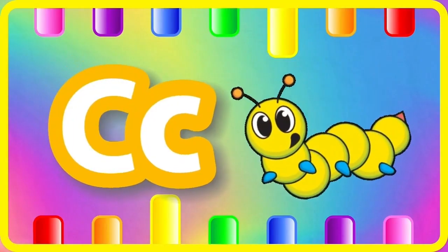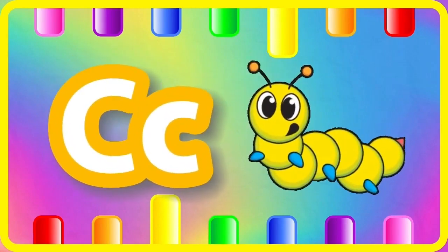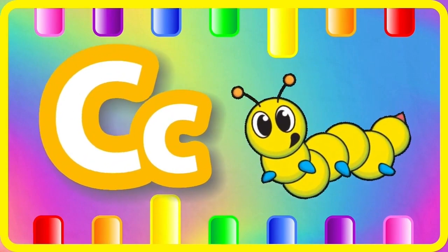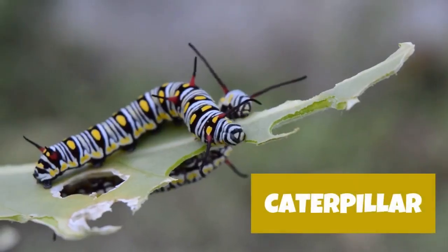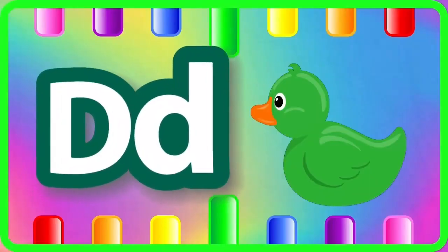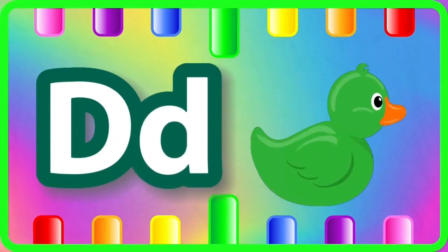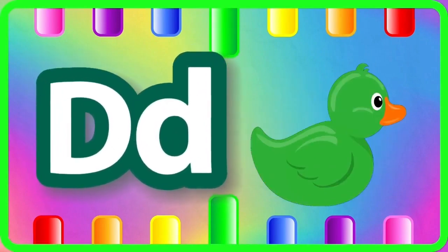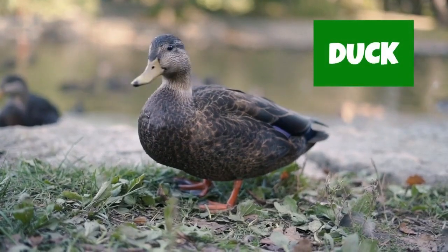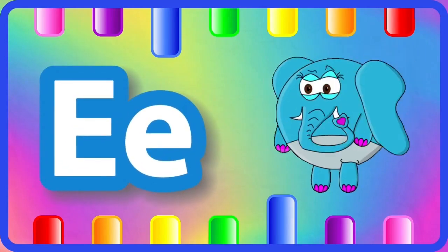C is for caterpillar, caterpillar. D is for doe, doe.